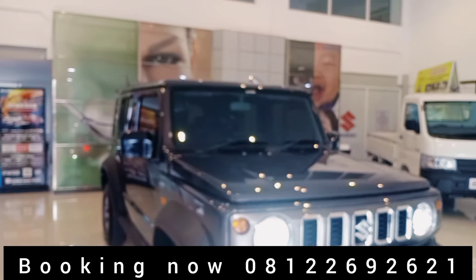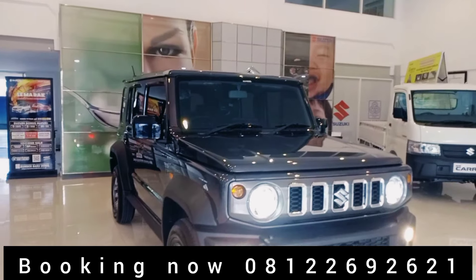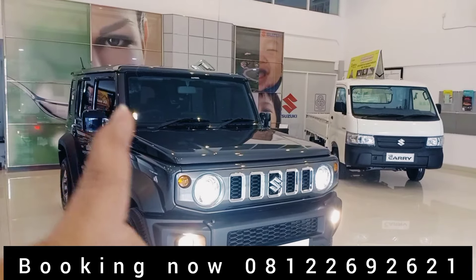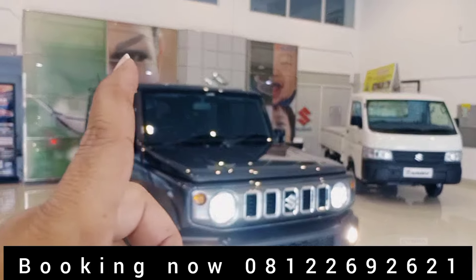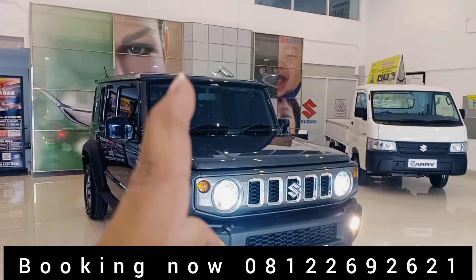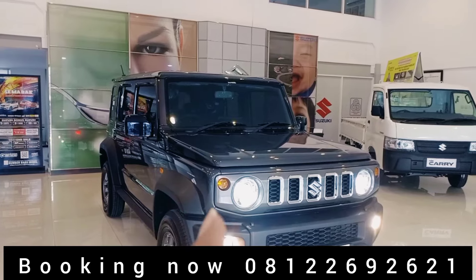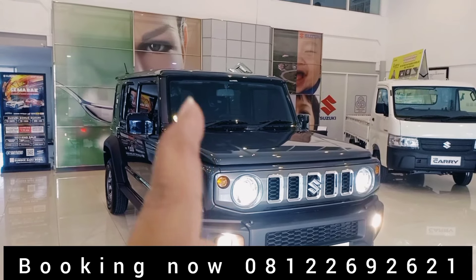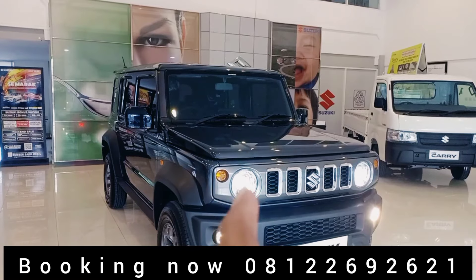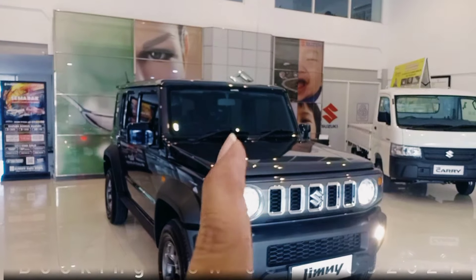Bisa menikmati lebih cepat untuk unit tersebut. Sekali lagi harga: manual 467, manual 2-tone 470, kemudian 1-tone Matic 480.600, 2-tone Matic 483.600. Khusus plat AB Jogja. Semoga bermanfaat. Thank you.